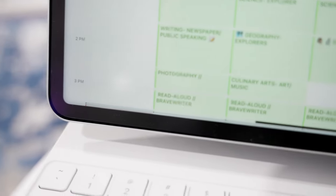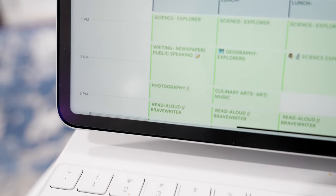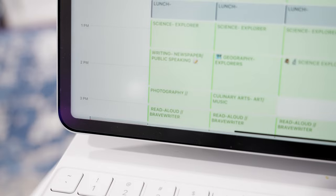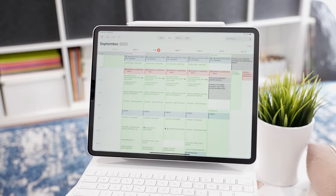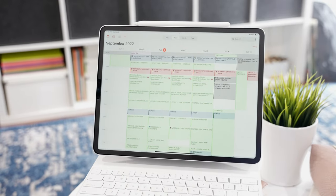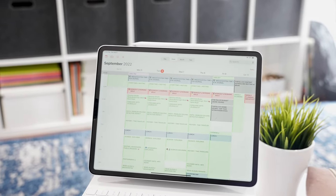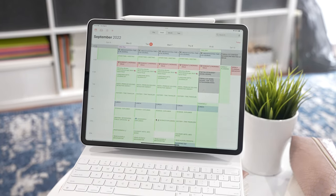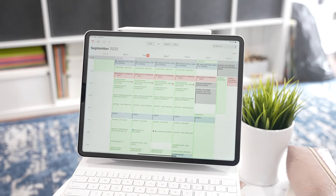We end things off with our read aloud time and literature — we do have a few Brave Writer literature singles that we use if they apply; if not, we just do our own thing, which is what we've been doing for years. I found a sweet spot in ending the day with reading time, because sometimes we can get really carried away with it and we all look forward to it together. It's better as a reward at the end of the day rather than getting distracted by it at the beginning.